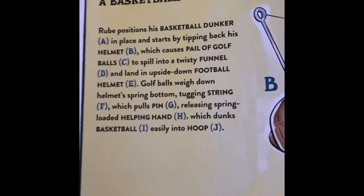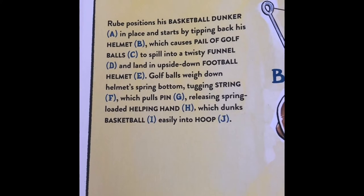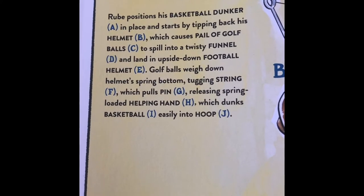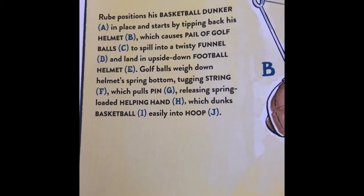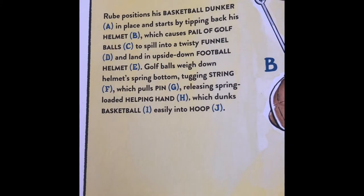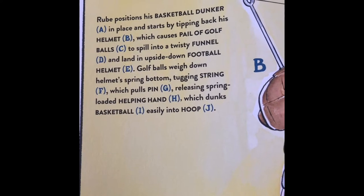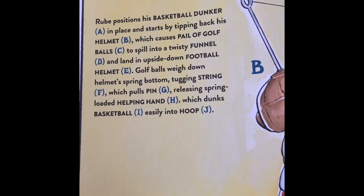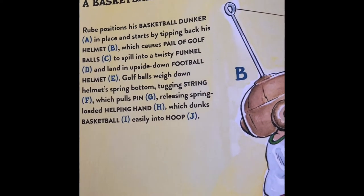A handy way to dunk a basketball. Rube positions his basketball dunker A in place and starts by tipping back his helmet B, which causes a pail of golf balls C to spill into a twisty funnel D, landing upside down in a football helmet E. Golf balls weigh down the helmet spring bottom, tugging string F, which pulls pin G, releasing spring-loaded helping hand H, which dunks basketball I easily into hoop J.